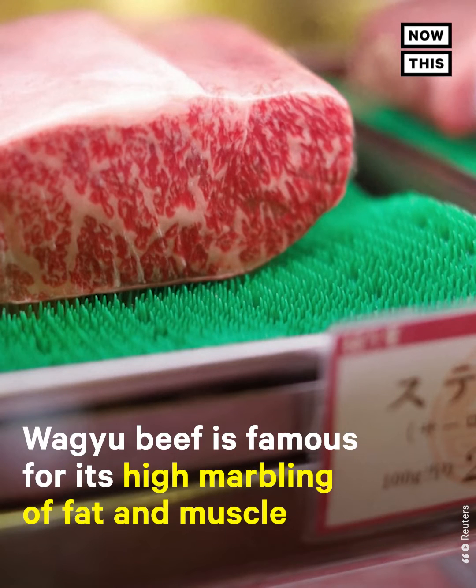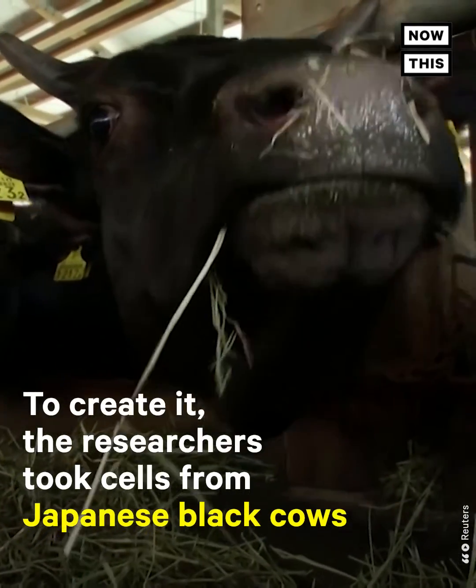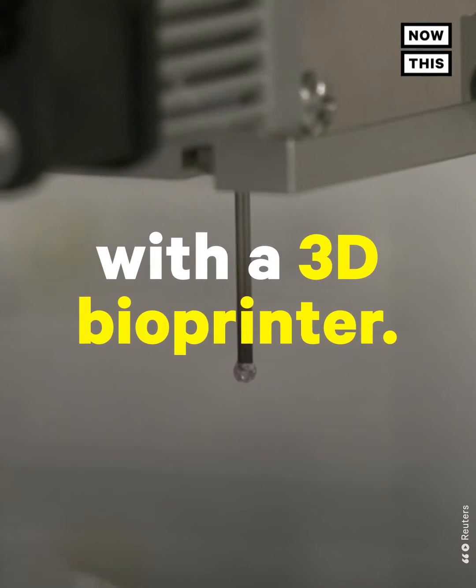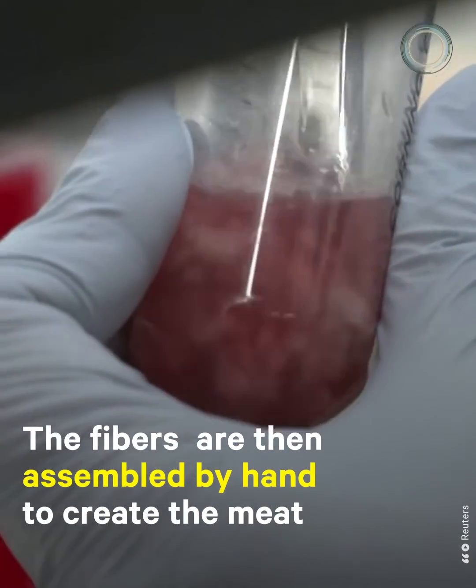Wagyu beef is famous for its high marbling of fat and muscle. To create it, the researchers took cells from Japanese black cows and generated different fibers such as blood vessels, fat, and muscle with a 3D bioprinter. The fibers are then assembled by hand to create the meat.